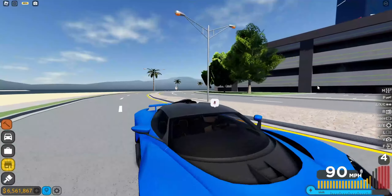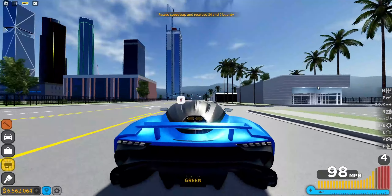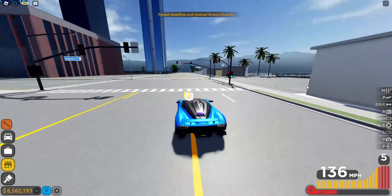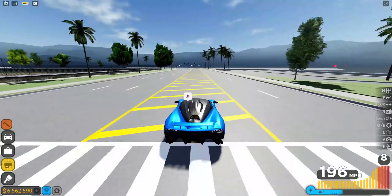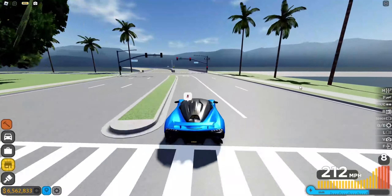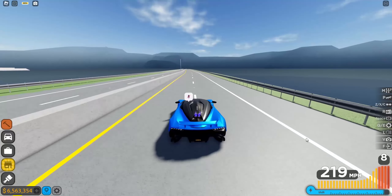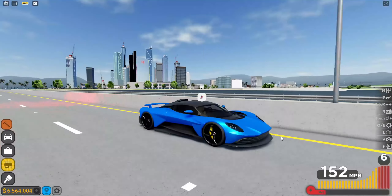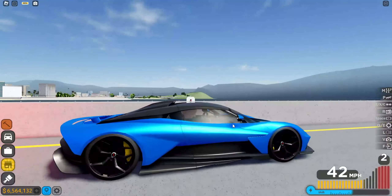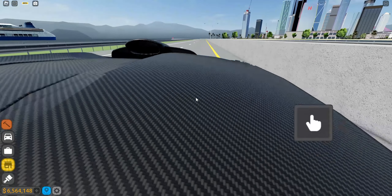It's got a huge roof scoop which looks really cool. In terms of speed, it tops out at about 217 miles per hour without boost, and you can probably hit around 230 with boost.